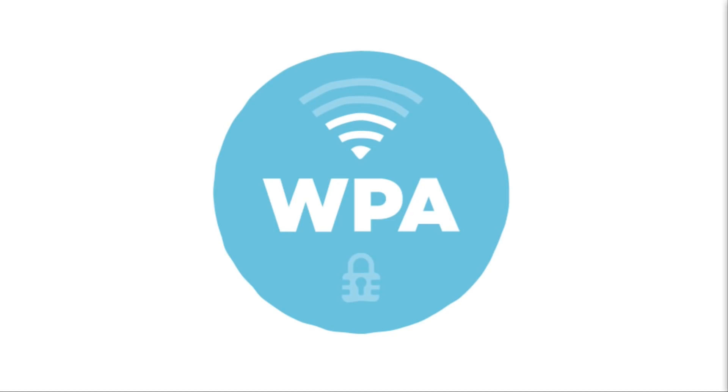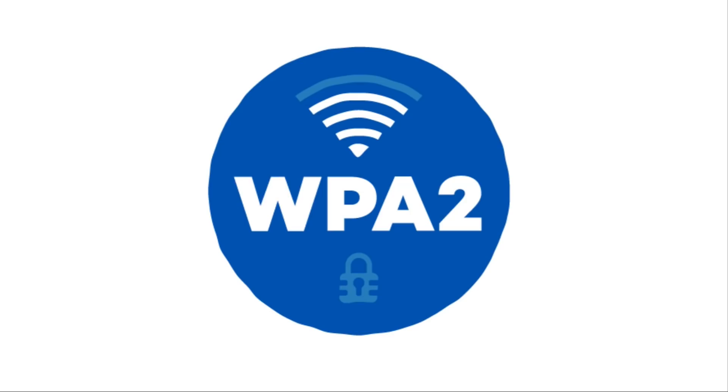WPA fixed most of the problems of WEP by introducing TKIP and 256-bit keys, though the first iteration of WPA still had some issues and was still using RC4. Unless your router is really old — like 15 years old — you probably at least have WPA2, and most routers these days default to WPA2, so you kind of have to go out of your way to use one of the older, really bad encryptions.